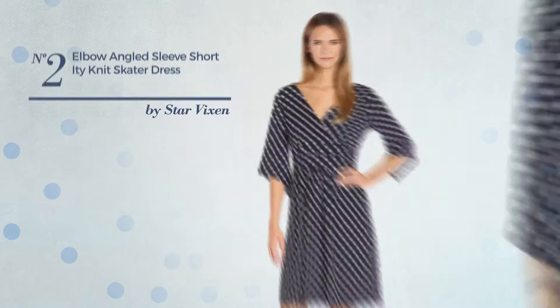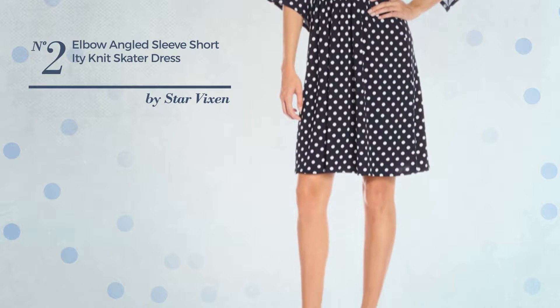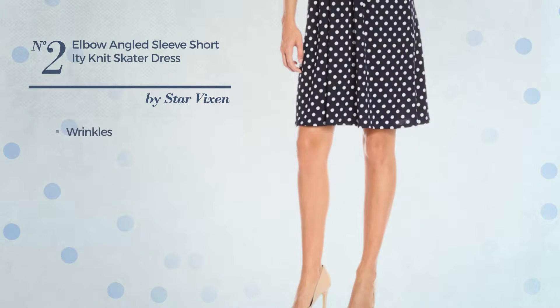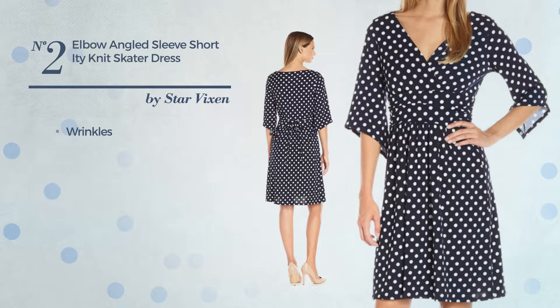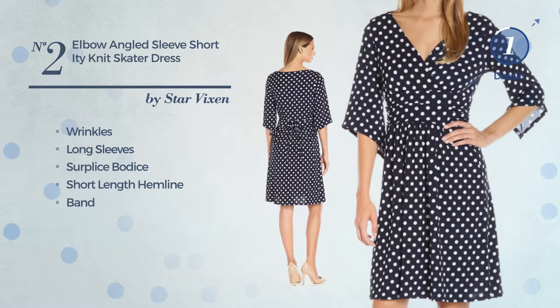Number 2: A Skater Dress. Featuring a sexy look, produced with wrinkle-resistant material, styled with wrinkles. This dress includes long sleeves, surplus bodice, short-length hemline and band. Available in 4 other colors.